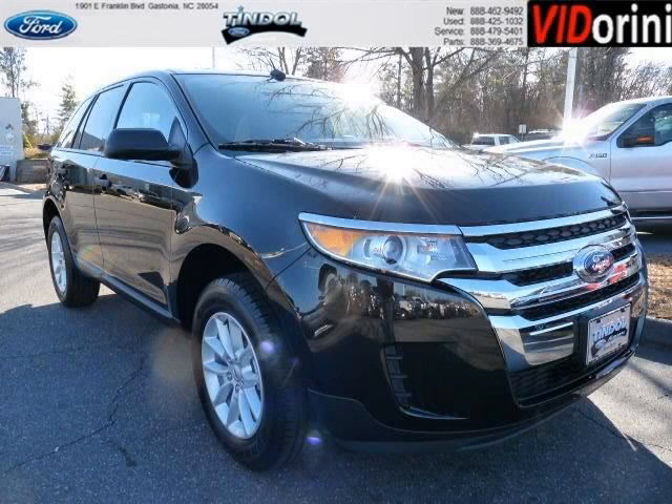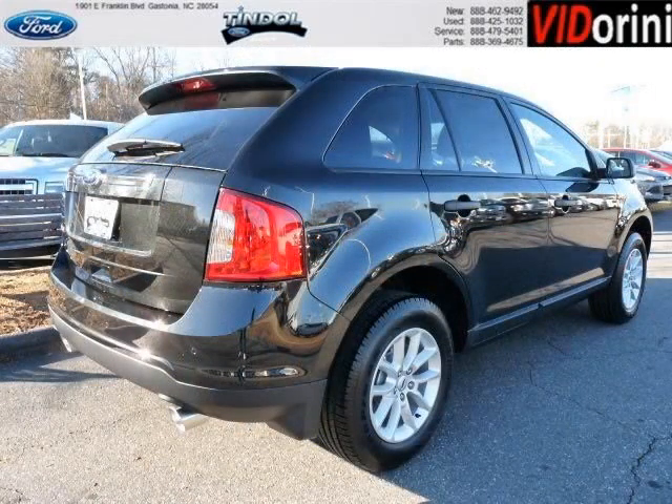Do you want to stretch your purchasing power? Well, take a look at this outstanding 2014 Ford Edge. This Edge would look so much better with you behind the wheel instead of sitting on our lot.